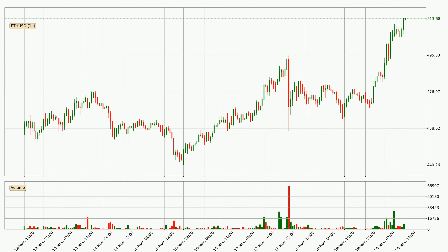Looking at the Ethereum hourly time frame, the price moved quickly to the upside with around 8.5% in the last 24 hours, with a current price of 514. We can see that the buyers are taking over because the volume was also high, showing that this move was strong.